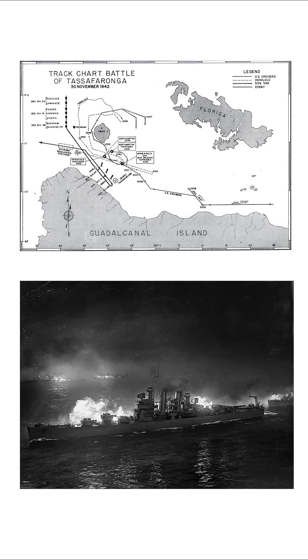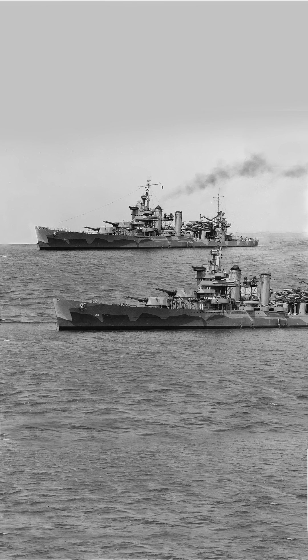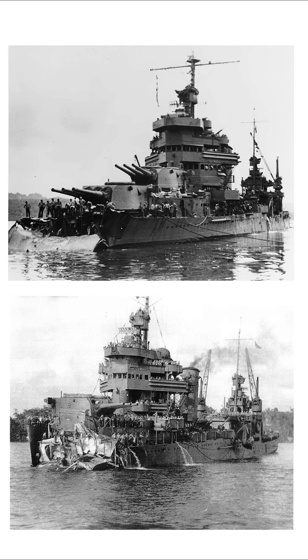And the defining combat moment? The Battle of Tassafaronga in 1942. American heavy cruisers swept in confidently to intercept Japanese supply ships, but Japanese Long Lance torpedoes turned the engagement upside down. Four cruisers crippled, one lost — a brutal reminder that even the best engineering must face real battlefield physics.